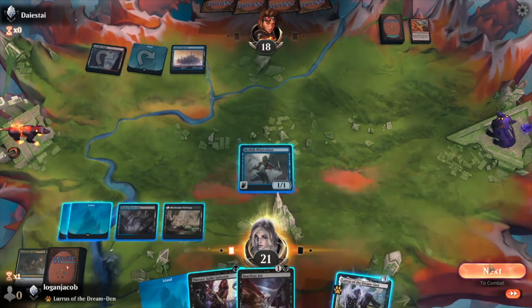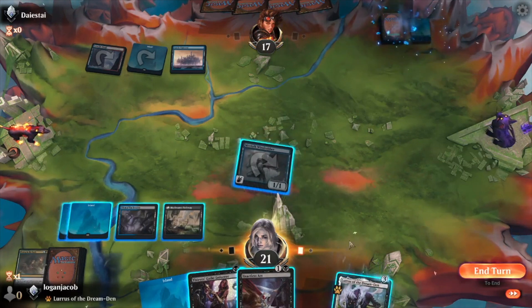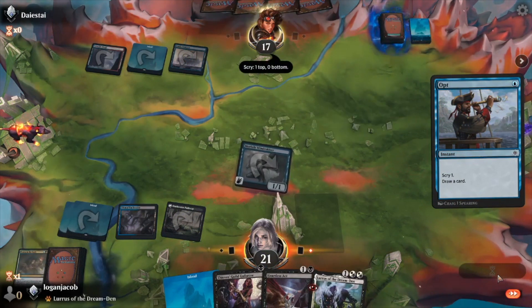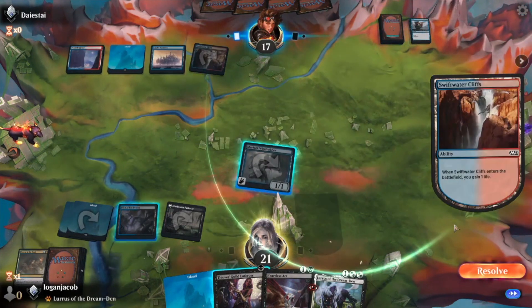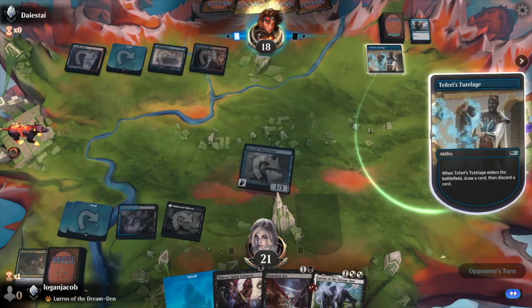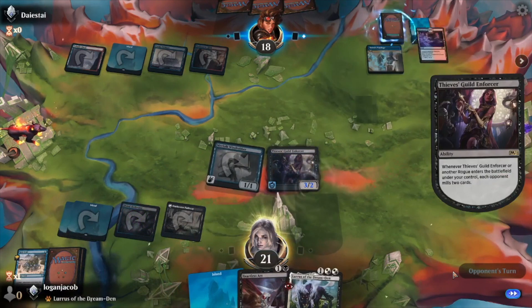Let's just attack first. Remove that card. We'll go ahead and get Lurrus ready to come in next turn and still leave mana open to flash in the Guild Enforcer. Dissolve your Opt — I'm personally offended that they don't have the better artwork for Opt. I'm going to be careful drawing that many cards, opponent. Guild Enforcer — and go to my turn.